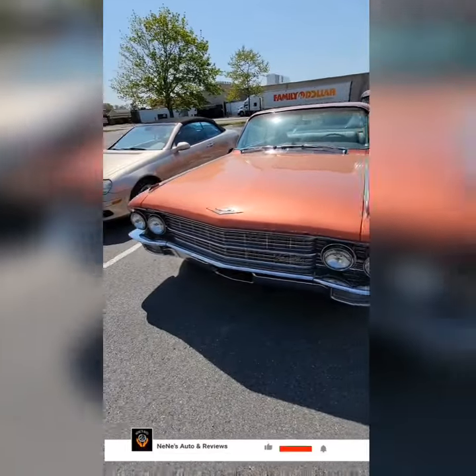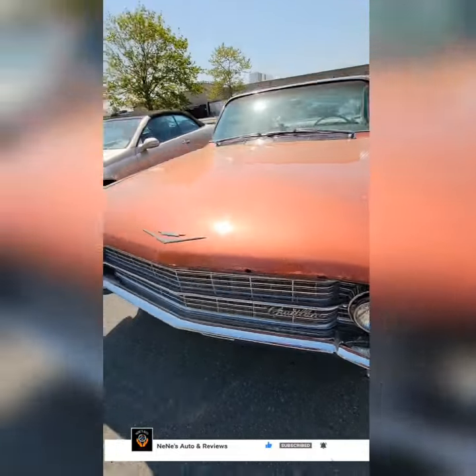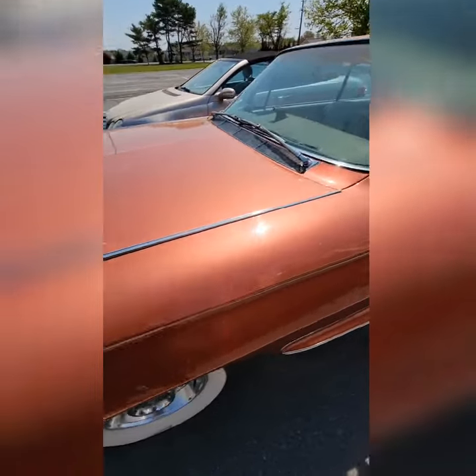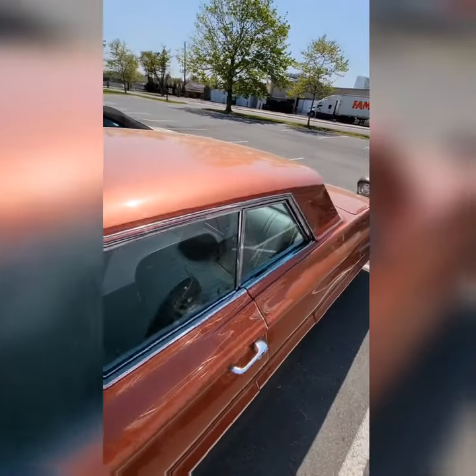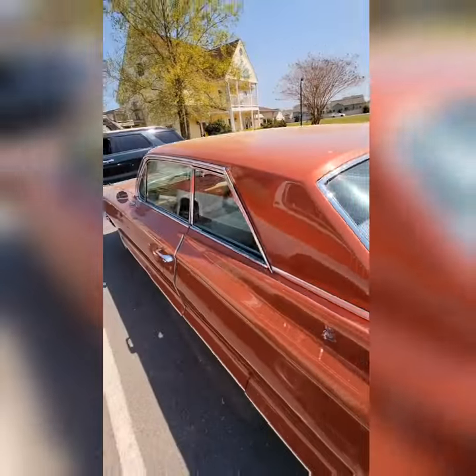I don't know if I did this one by itself, but old school caddy. Little holes in the hood. But it's still a beauty. Look at the color on there. White and black leather — the seats. I don't know if the seats might be original or they might have been redone, but look at the color on that.